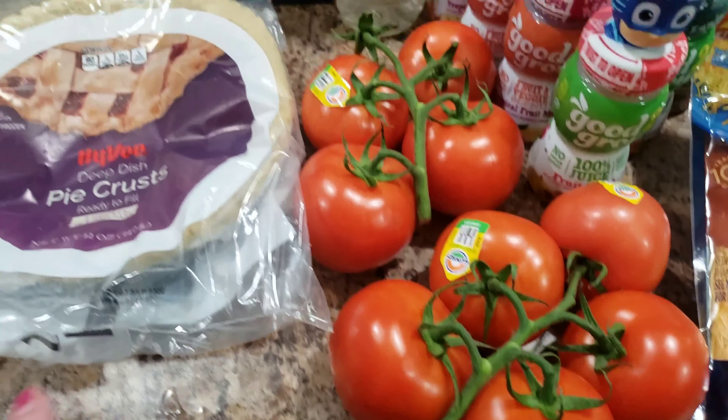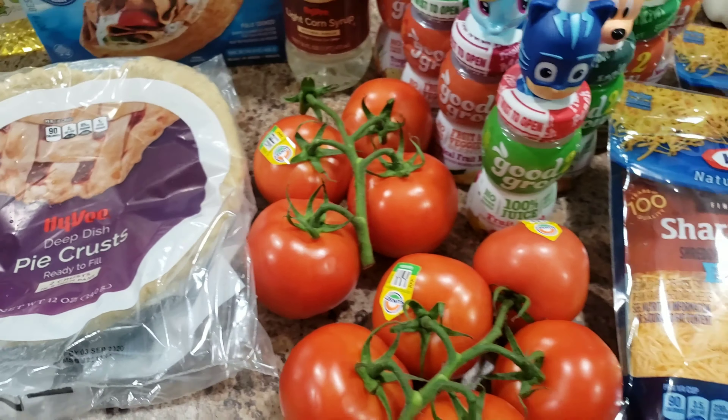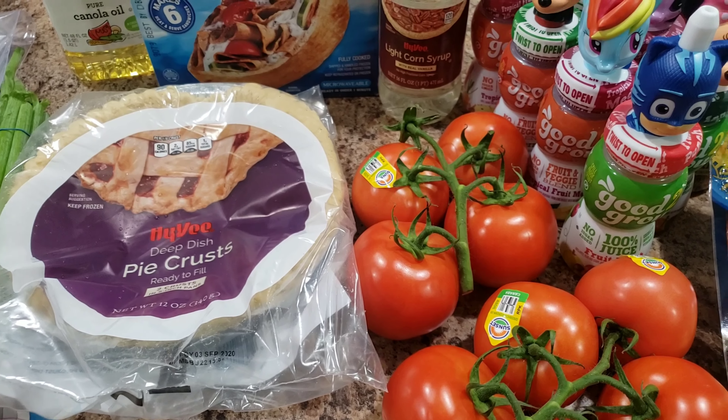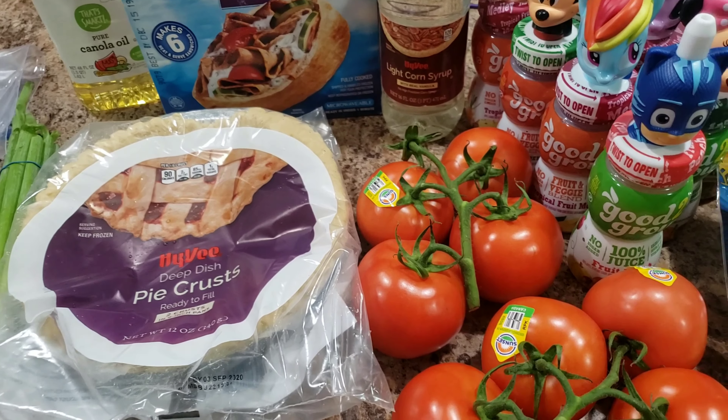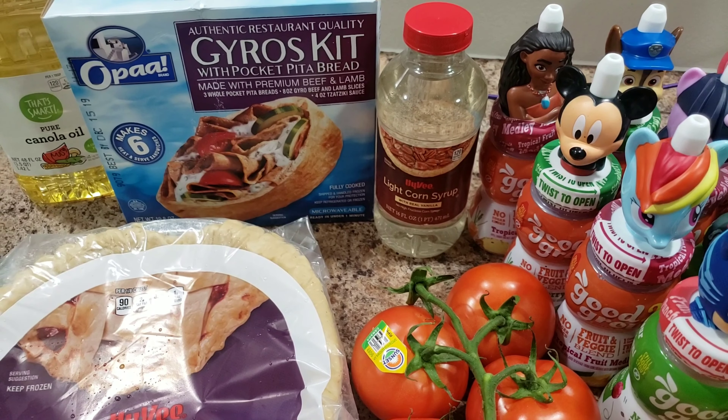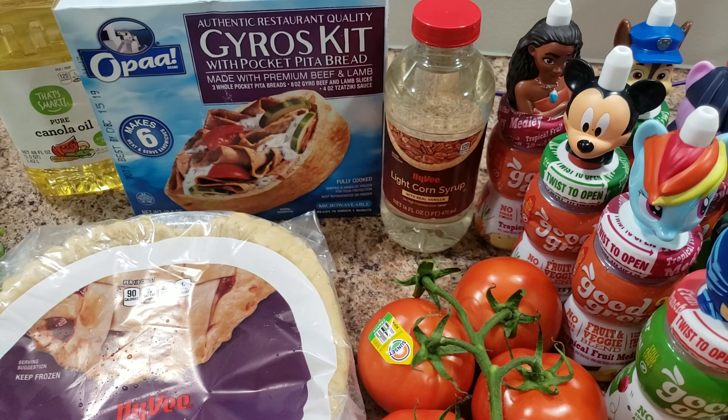Something was a little wet — oh, it's the pie crust. We're making tomato pie, which is why I bought the pie crust. I mentioned it in the community section and a lot of you don't know what it is, so I'm going to make it and share it. I also got corn syrup for making those rice crispy bars with chocolate on them.